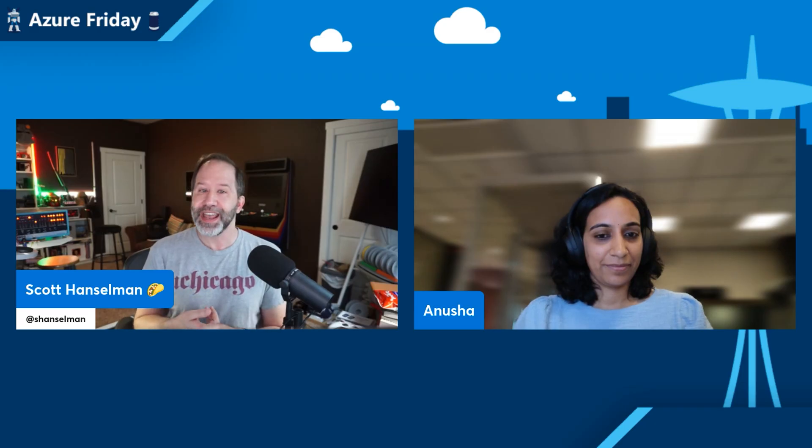I'm Scott Hanselman and it's Azure Friday. Migrating large volumes of unstructured data to the cloud is complex and often time-consuming. Today I'm going to learn all about how to demystify storage migration with Azure Data Box Service and Azure Storage Mover today on Azure Friday.